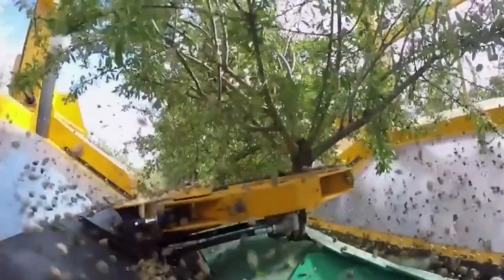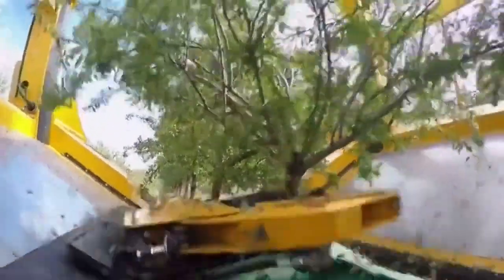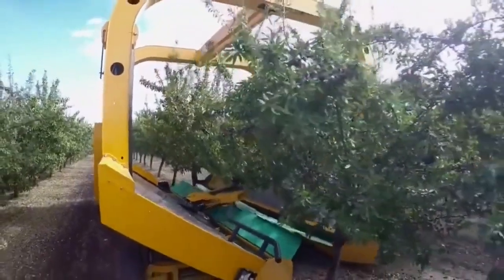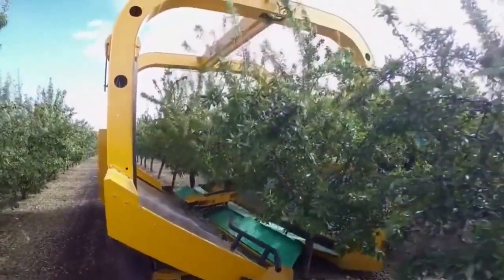But it's not just about speed. The Tinius Harvester is also known for uncompromising precision. It harvests gently, preserving the exceptional quality of the produce.